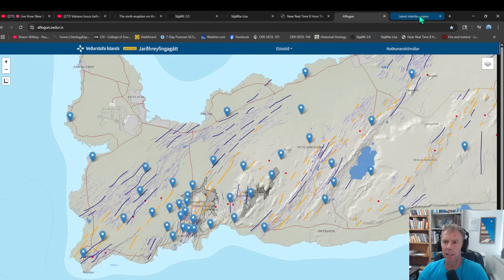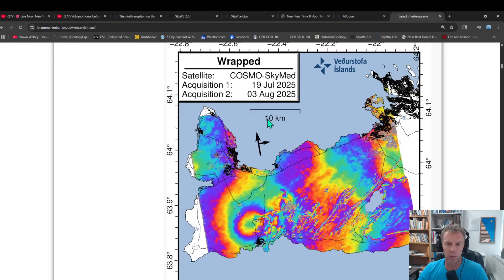We can also see the uplift in the InSAR data — the interferograms. Here's one from July 19th, just a couple days after the eruption, and another pass on August 3rd, measuring the elevation difference shown in bands of color. Using the Cosmos SkyMed satellite, each band of color represents about one and a half centimeters of elevation change, so we're looking at about two centimeters of uplift. It's all centered on the magma storage zone beneath the Blue Lagoon and power plant area.